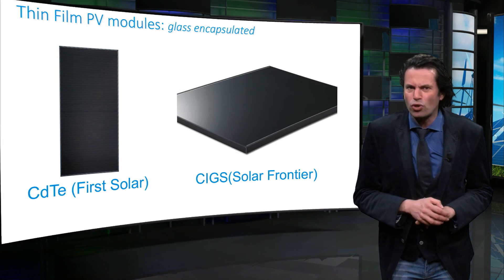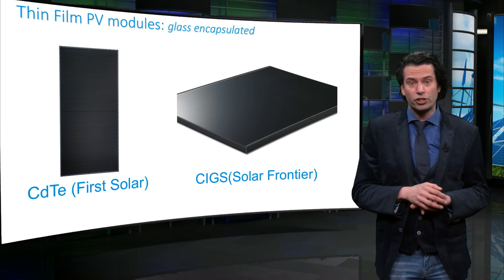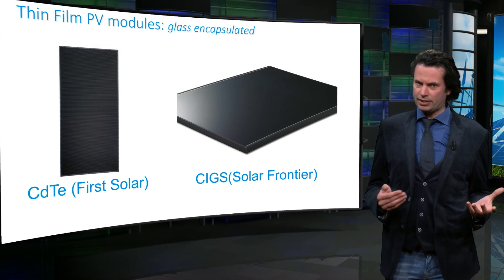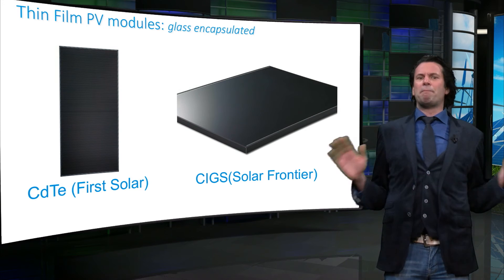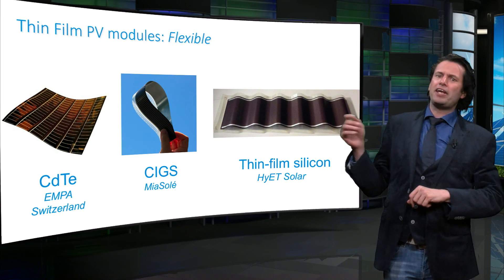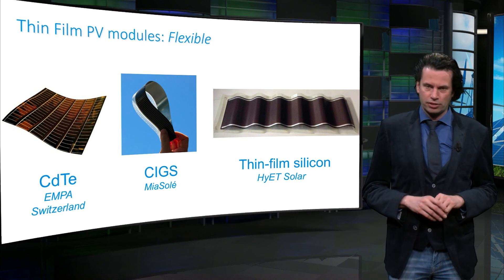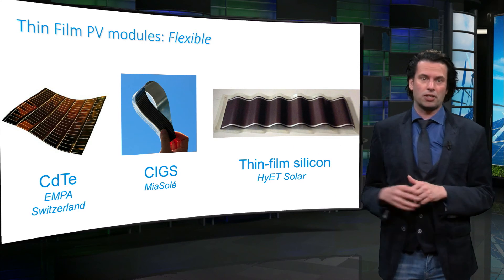Let's now take a look at some other thin film solar technologies. The main three thin film PV technologies are cadmium telluride, CIGS — which stands for copper indium gallium selenide sulfide — and thin film silicon technology. Thin film glass modules are mainly based on cadmium telluride and CIGS technologies, due to their relatively high module conversion efficiencies from 14 up to 18%. The main advantage of thin film absorber layers is that they can also be deposited on flexible substrates, unlike crystalline silicon. The thickness of a thin film solar cell lies around 2 to 5 micrometers, compared to the 200 microns of a crystalline silicon solar cell. This combination of flexibility and light weight offers a much wider range of applications.